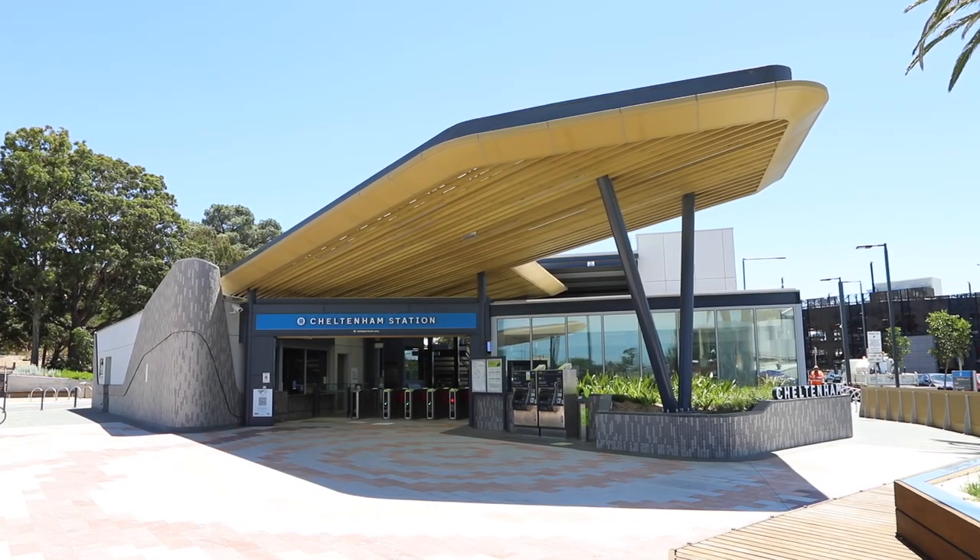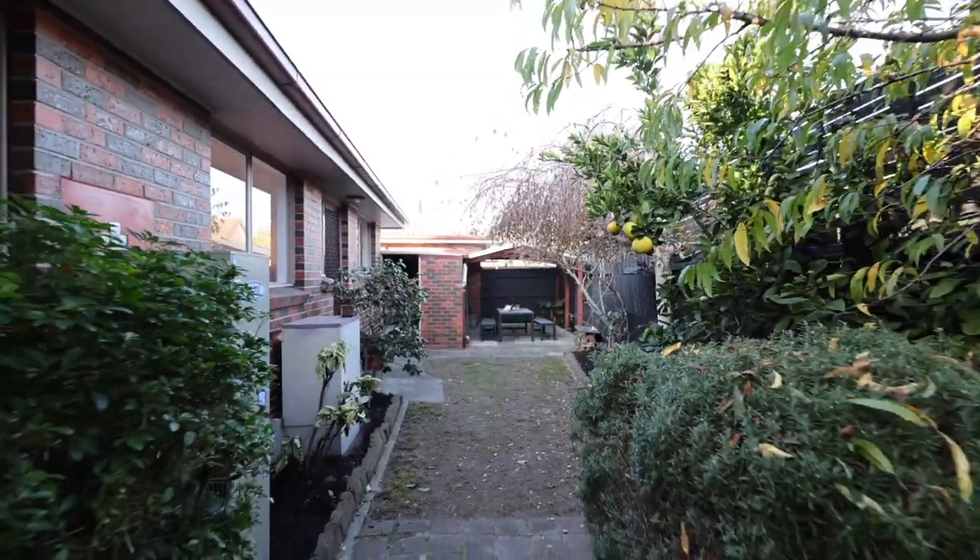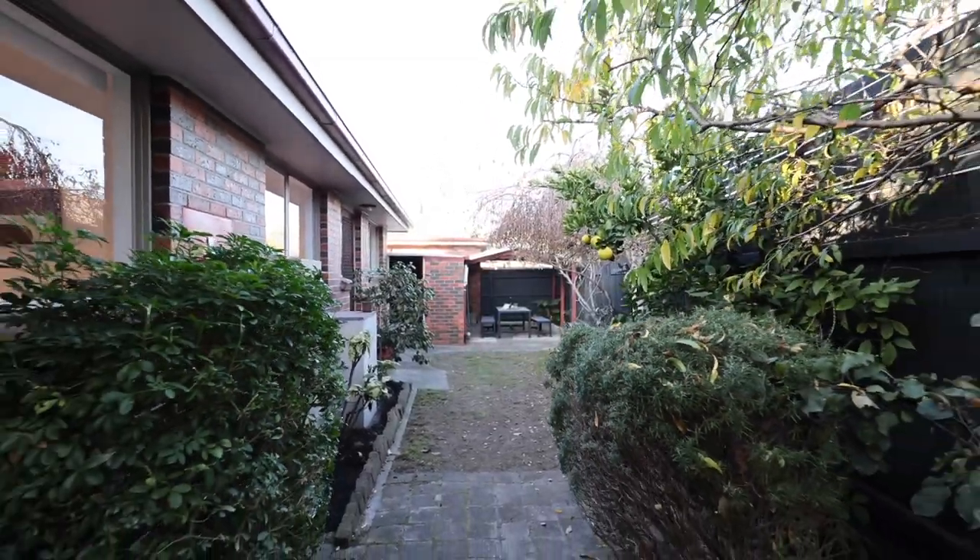This wonderful home is situated in one of the upcoming pockets of Cheltenham, and is going to have you enjoying everything that Cheltenham has to offer as soon as you move in. All you need to do now is check online for a time that suits you best — I can't wait to meet you at your new home.